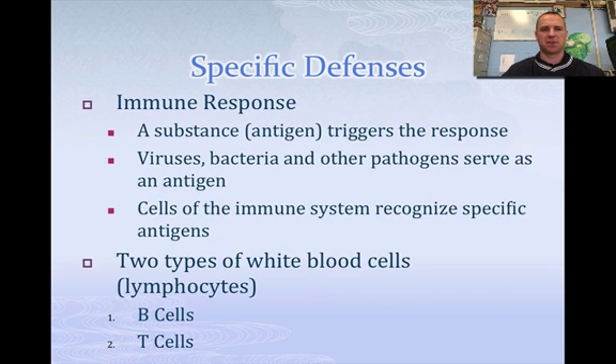Today we're going to talk about specific defenses. When we talk about specific defenses, we talk about the immune response itself. Basically what happens is a substance — an antigen — triggers the response. Anything that comes to your body that's seen as foreign is going to trigger this immune response. Viruses, bacteria, pathogens are all antigens — anything that's foreign.